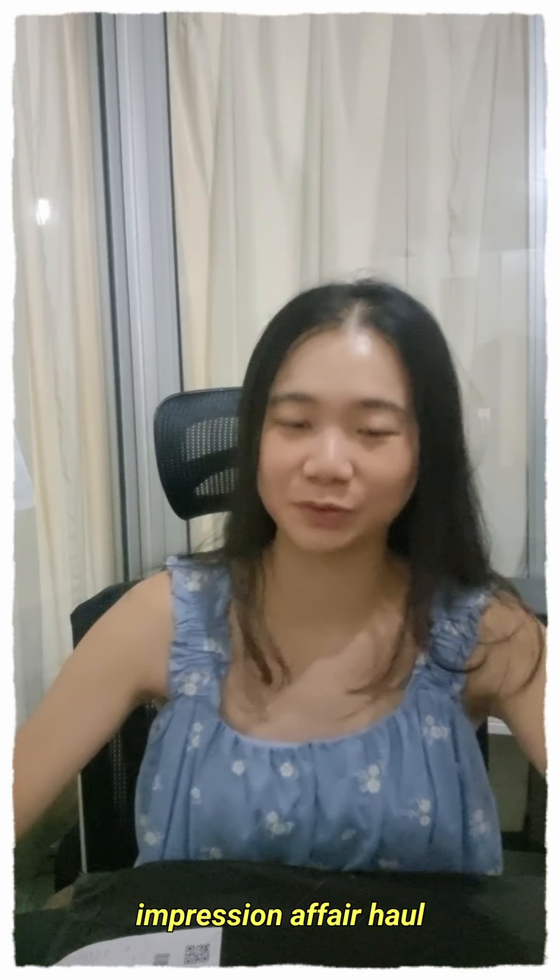Hi everyone, welcome back to another episode of Ella Poops Vlogs. Today I'm going to show you guys my Impression Affair Haul, which consists of two bags. I'll be trying on a couple of hoodies and items that I got from Impression Affair during their clearance sale.